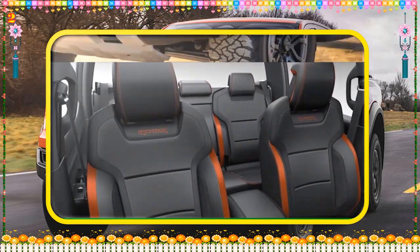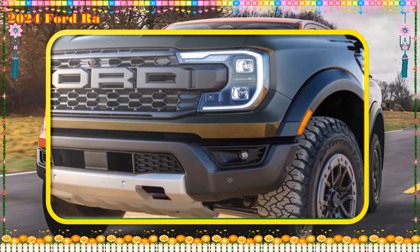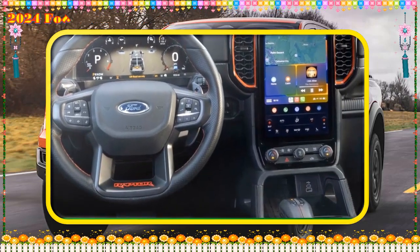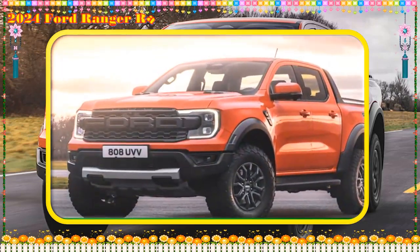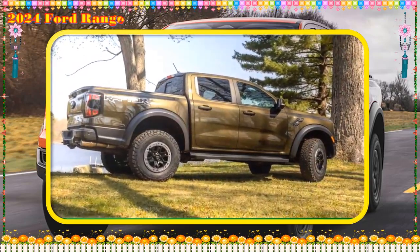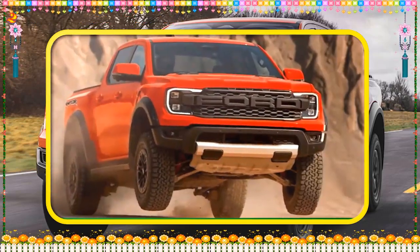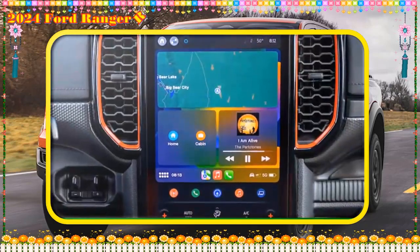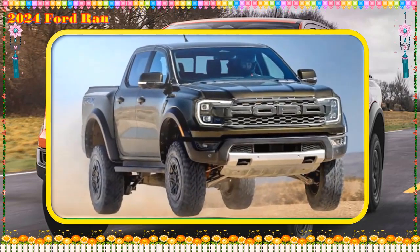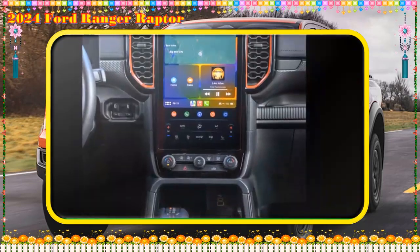Every other vent, scoop, and design element is functional and necessary — well, the Raptor graphics are less than vital, but they're optional. Our photo vehicle features a new Raptor color called Shelter Green, which incorporates gold metal flakes and will eventually replace the Code Orange paint option on other Raptors. The Raptor interior's signature accent color, Code Orange, isn't going anywhere.